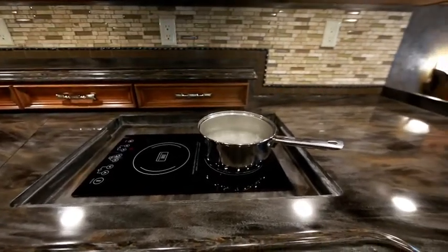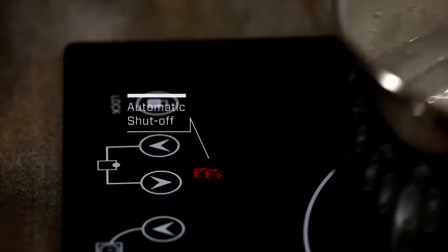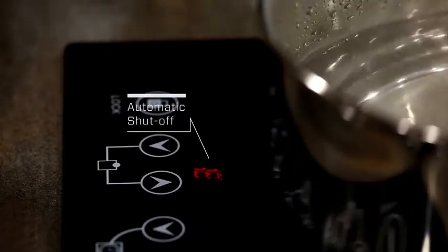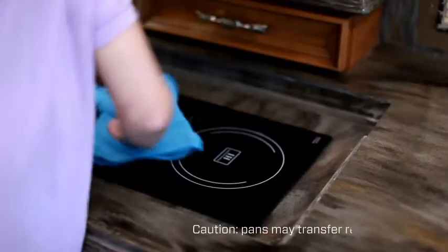The unit can also detect when cookware is present and will automatically turn an element off when a pan is removed. Cleanup is simple — since the cooktop never gets hot, spills easily wipe away.